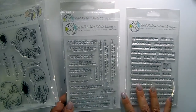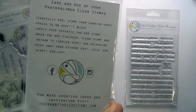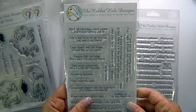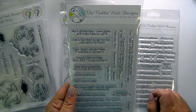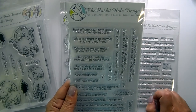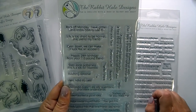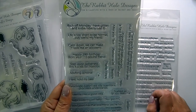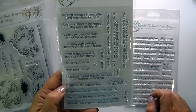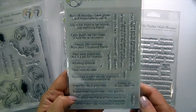These two sentiment packs are just awesome — they're so snarky. This one is Sassy Sentiments. A few highlights: 'Back Off Monday,' 'I Have Glitter and I Know How to Use It,' 'Life Is Too Short to Be Normal — Stay Weird My Friend,' 'Awesome AF,' 'Miss Your Face,' 'Step Aside Politeness — This Is a Job for F-Bombs,' 'Maybe Swearing Will Help,' and 'Friends Make It Easy to Believe in Yourself.'